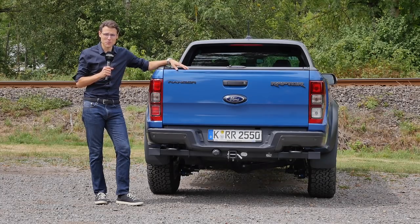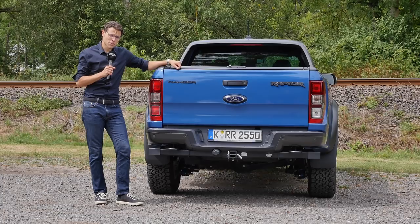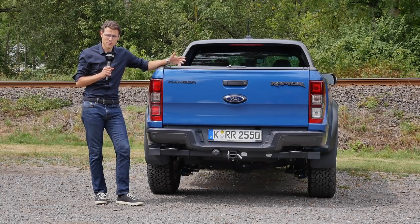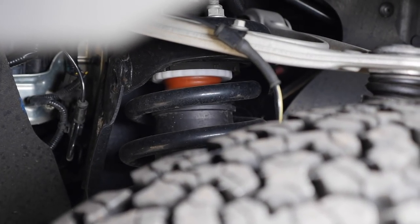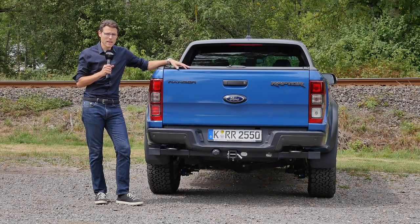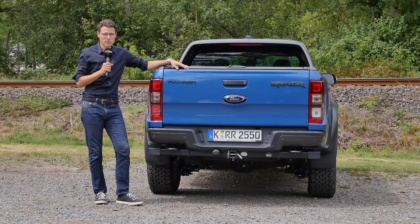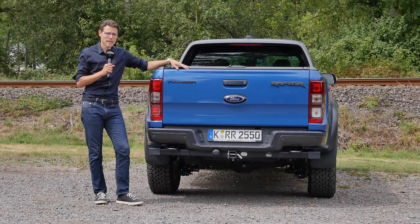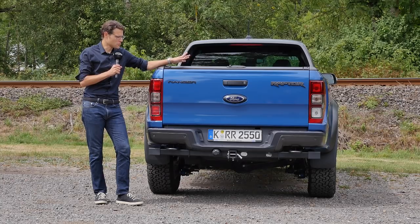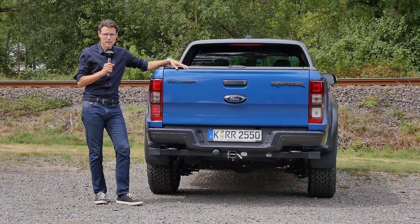On the technology side, the Ranger Raptor comes with special Fox Performance dampers for even more dampening performance and off-road capability. But on the other hand, both payload and towing capacity are reduced. The maximum towing capacity is about 2.5 tons here, compared to 3.5 tons on a normal Ranger, and maximum payload is reduced from around 1,200 kilograms down to about 550 kilograms.